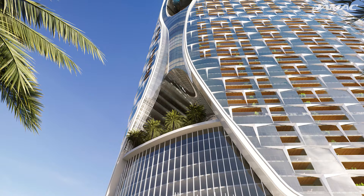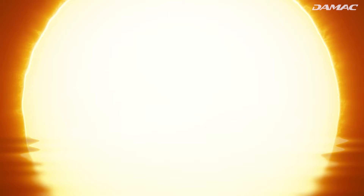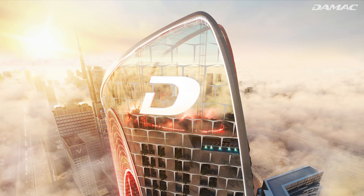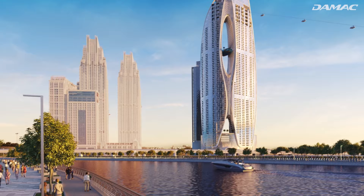Following closely on the extraordinary and successful launch of Safa 1 is the creation of Safa 2, an architectural wonder that propels further the essence of luxury living. Inspired by the giver of life — the Sun and its rays — the radiance of Safa 2 is set to become Dubai's latest iconic landmark, with a design so unique it emulates nature's best.